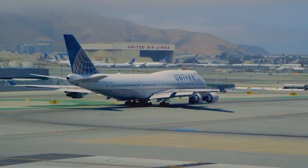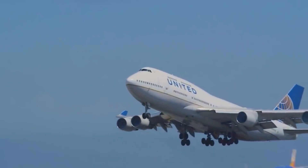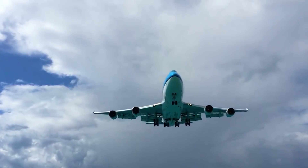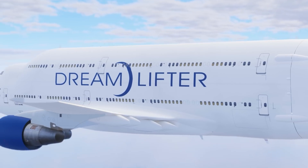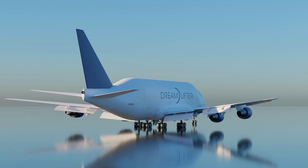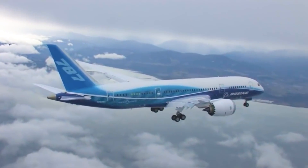The Boeing 747 is the biggest plane produced by the North American aircraft manufacturer — or is it? It turns out that Boeing has a bigger aircraft called the Boeing Dreamlifter, created for the express purpose of transporting Boeing 787 fuselages.